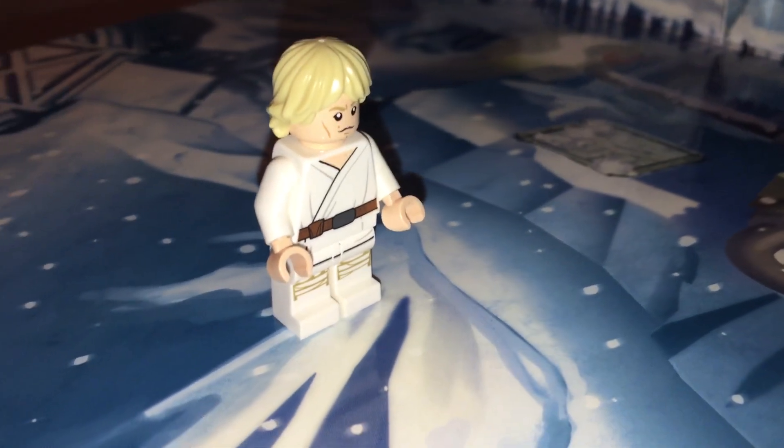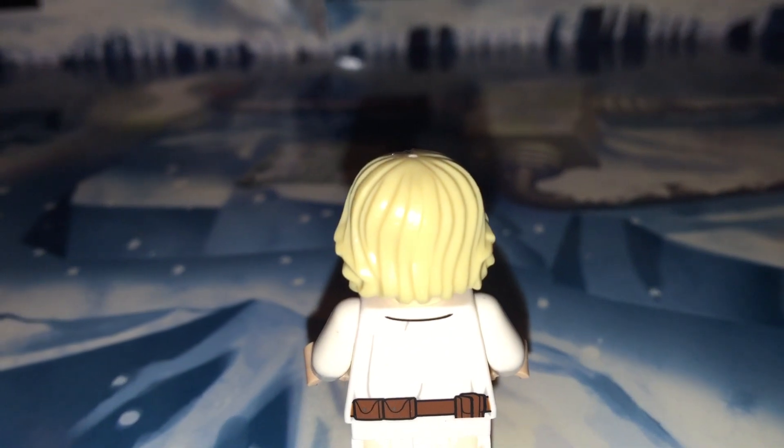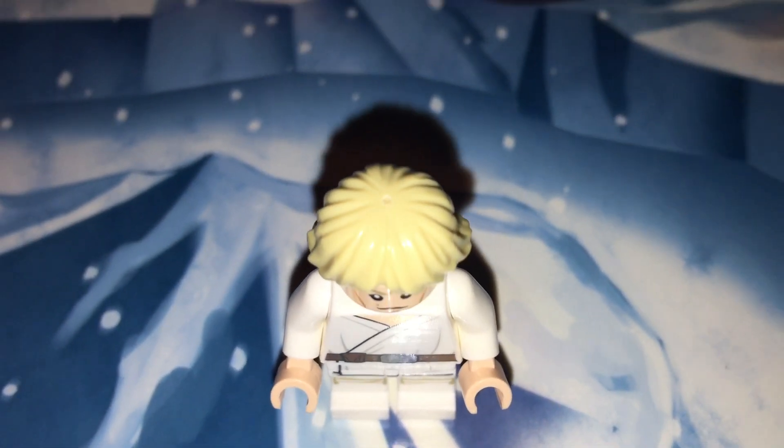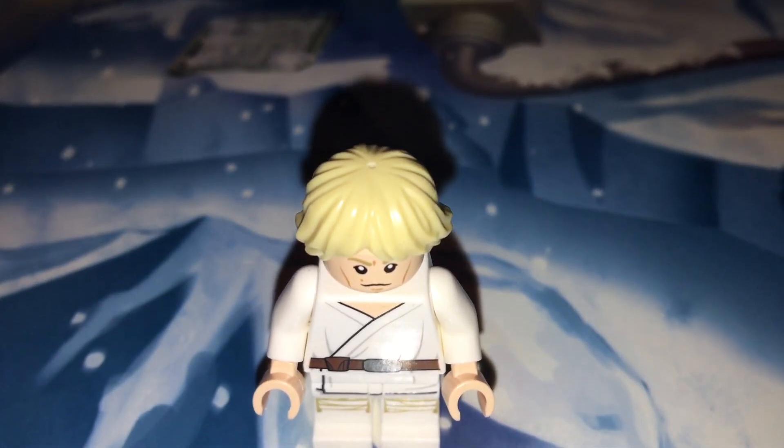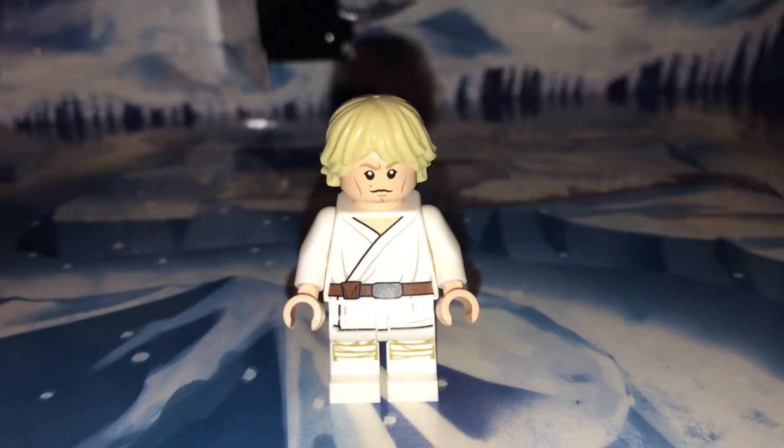I hope that they somehow in this Advent Calendar give us a lightsaber to put in Luke Skywalker's hand, because if not, then this is pre-Obi-Wan Kenobi. If we give him a lightsaber, then it is, of course, post-Obi-Wan Kenobi. So we'll have to see how the calendar weighs out on that.